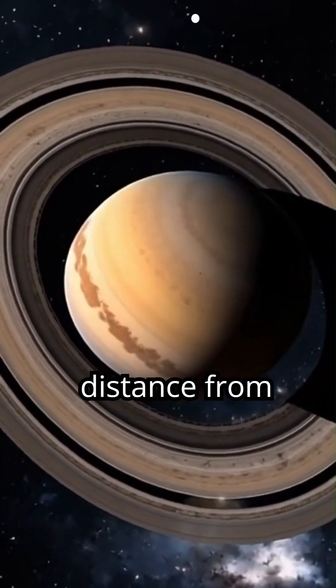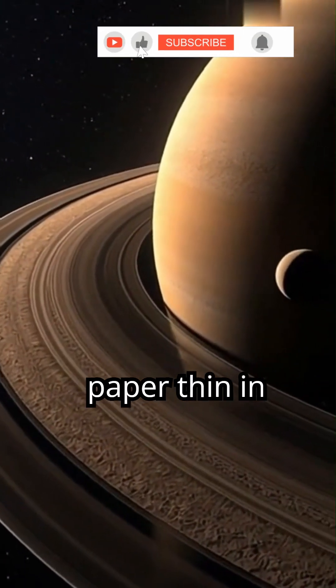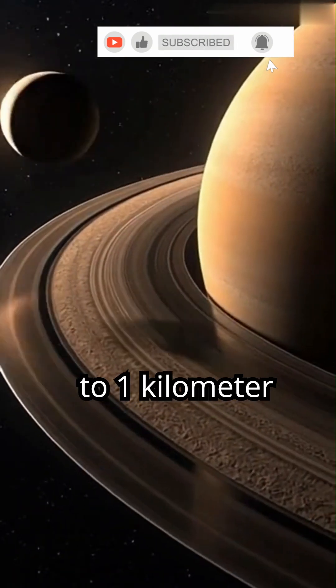The rings span nearly three-fourths the distance from Earth to the Moon. Despite their massive width, the rings are paper-thin in comparison, only 10 meters to 1 kilometer thick.